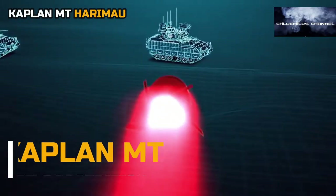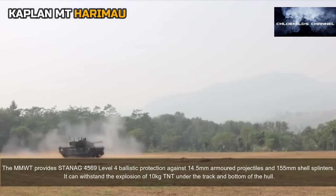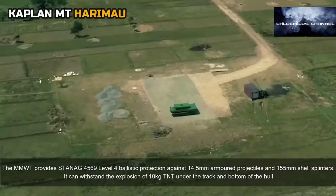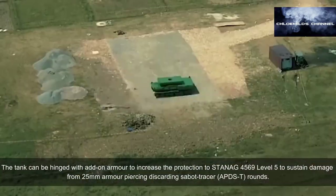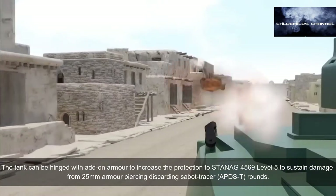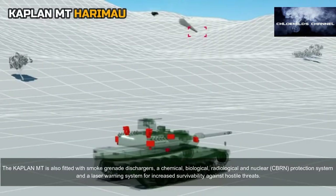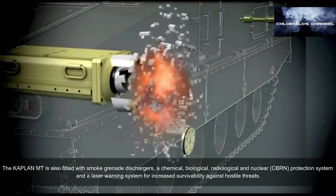The Kaplan MT provides STANAG 4569 Level 4 ballistic protection against 14.5mm armored projectiles and 155mm shell splinters. It can withstand the explosion of 10 kilograms of TNT under the track and bottom of the hull. The tank can be fitted with add-on armor to increase protection to STANAG 4569 Level 5 to sustain damage from 25mm armor-piercing discarding sabot tracer (APDS-T) rounds. It is also fitted with smoke grenade dischargers, a CBRN protection system, and a laser warning system for increased survivability.